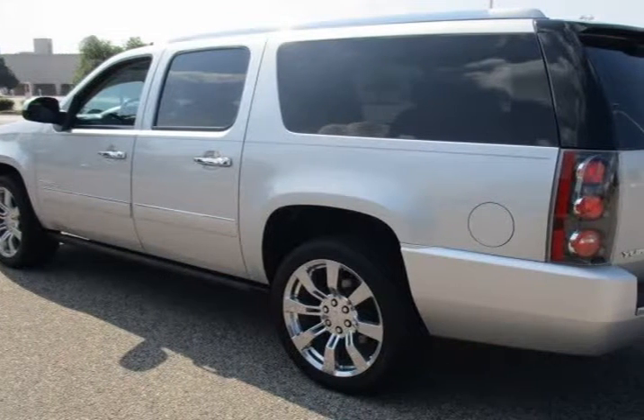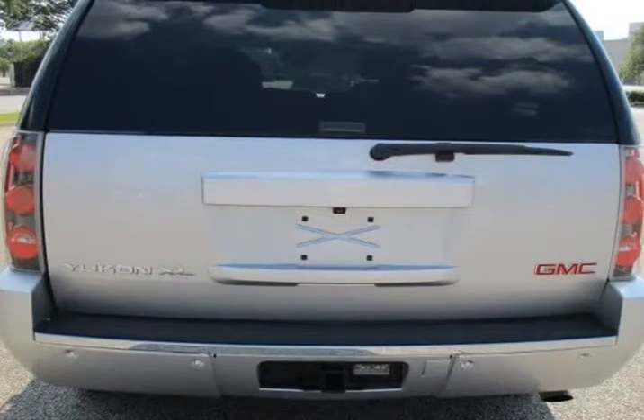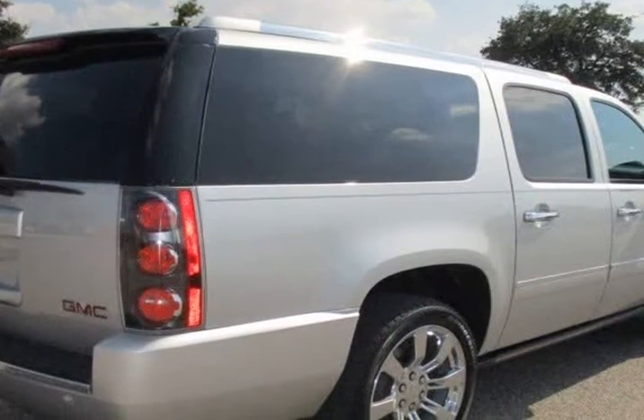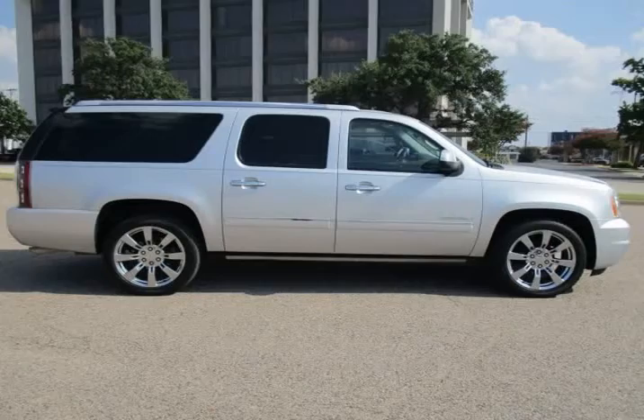Carfax certified, never been in an accident, non-smoker vehicle, third row seats, black leather interior, GPS navigation, backup camera, rear parking sensors, and super clean interior and exterior.